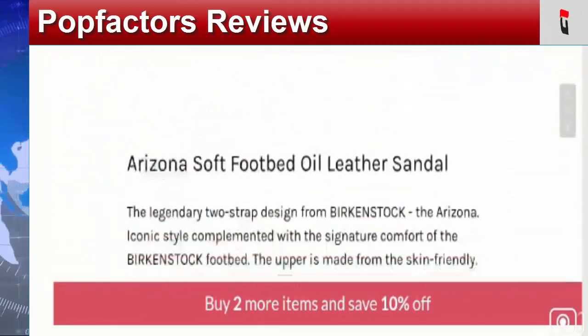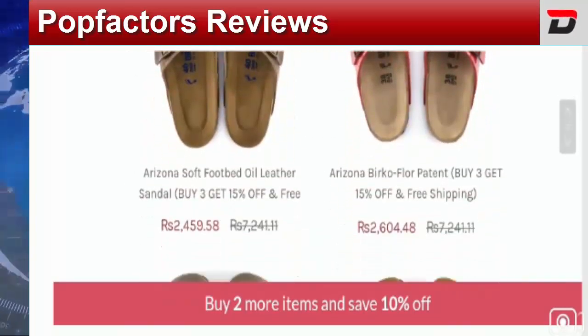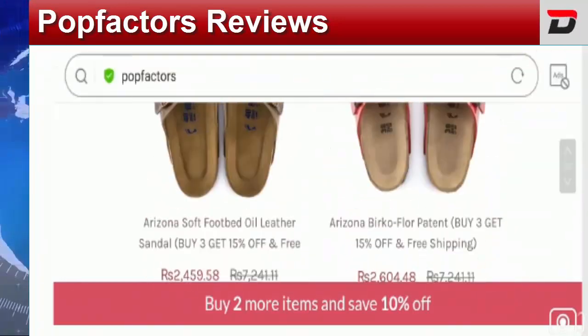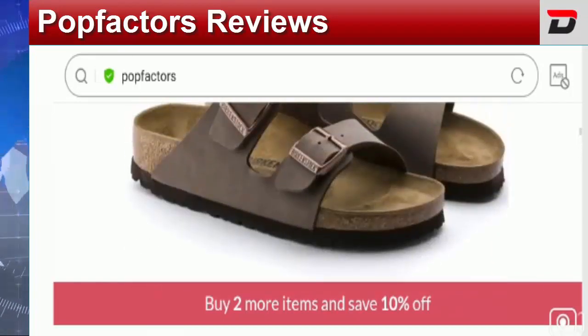This is the home page of this particular site. It is an online shopping site that deals with Arizona soft footbed oil leather sandals in different styles and different colors. The prices of these offerings are too good to be true, as they are offering discounts. You can also buy two or more items and save 10% off. The citizens of the United States and Canada are curious to know about the legitimacy of this particular website.